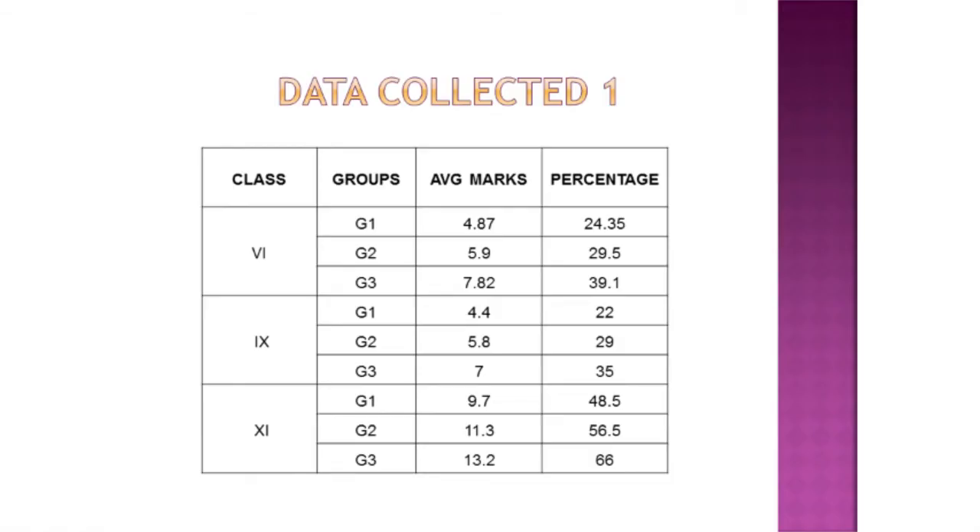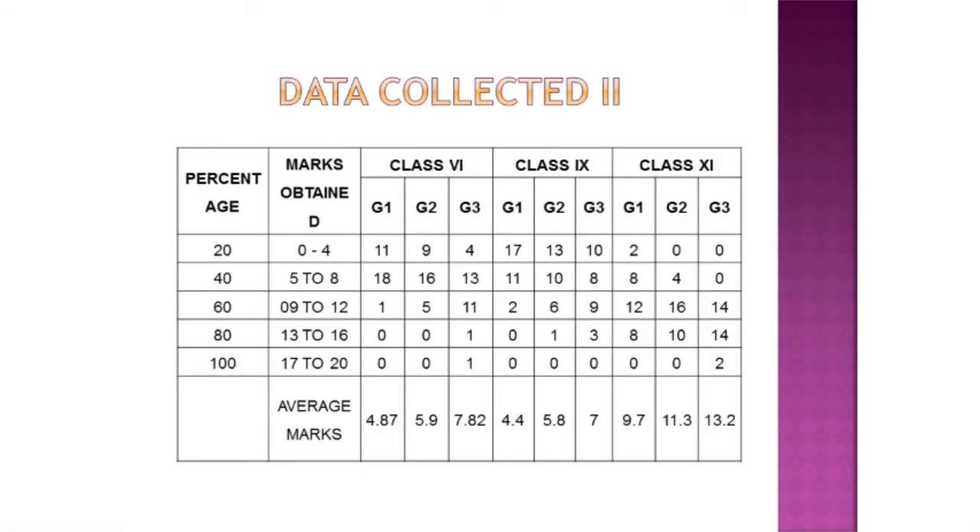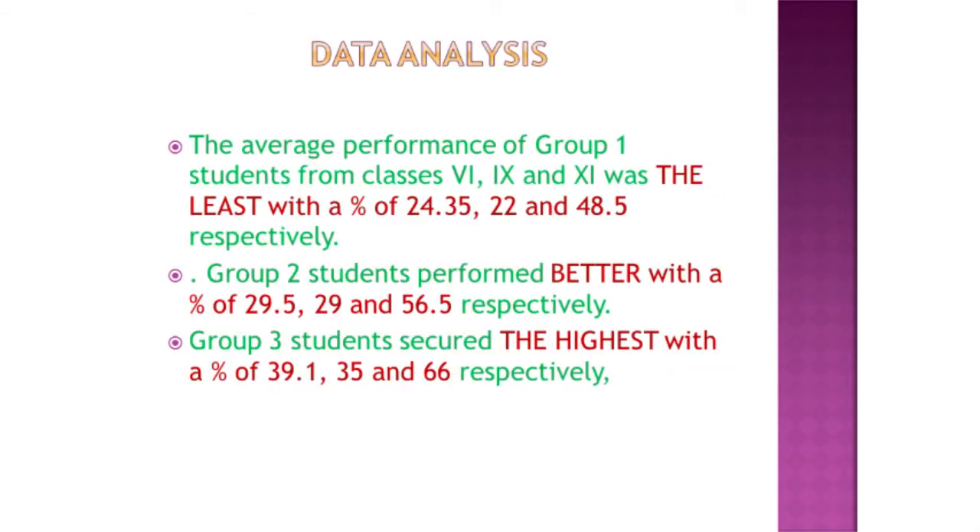Looking at the data collected for groups 1, 2, and 3 across all three classes, the average marks increase from group 1 to group 3. The average performance of group 1 students from classes 6, 9, and 11 were the least, with 24.35%, 22%, and 48.5% respectively. Group 2 students performed a little better, whereas group 3 students secured the highest marks with 39.1%, 35%, and 66% respectively.